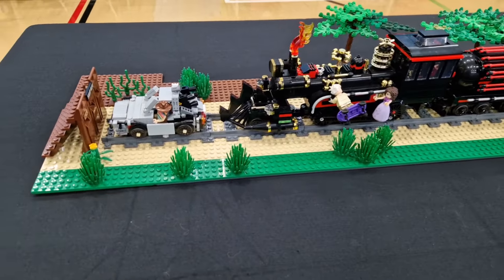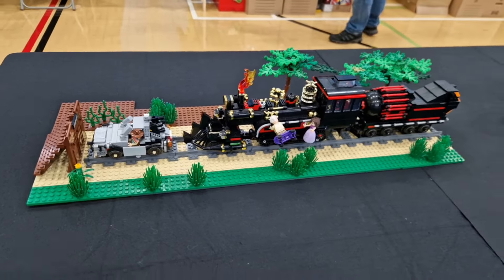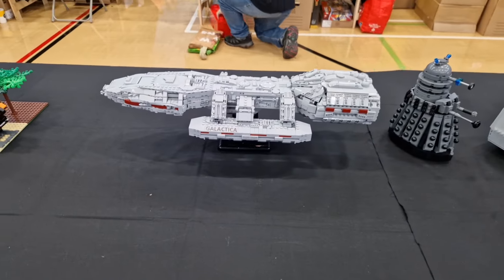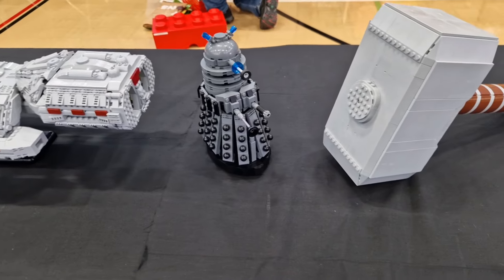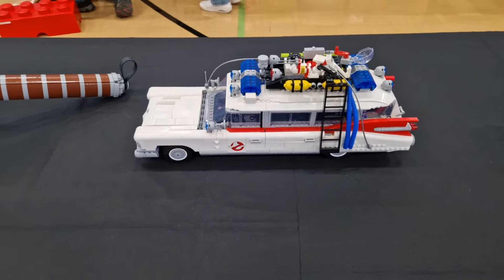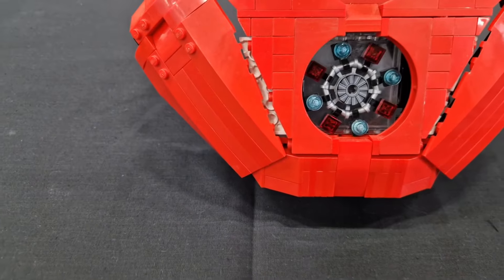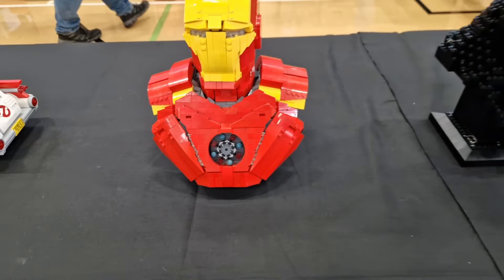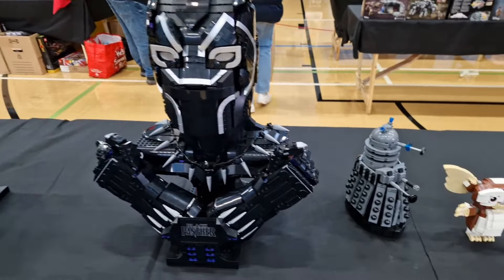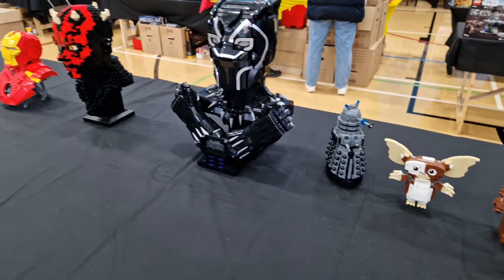We've got the DeLorean and the Jules Verne train from Back to the Future Three — Marty, go to 88 miles an hour with Doc Brown trying to save Clara. There's a Battlestar Galactica spacecraft, a Red Dwarf Force armor, a large AT-AT, Iron Man with lots of detail — really good, especially the chest piece. Dark Moor, Black Panther, a Dalek, a little Gizmo, and an Ewok. The build quality is really good.